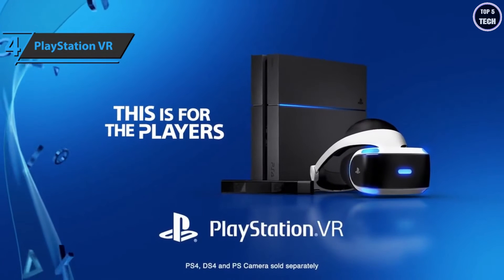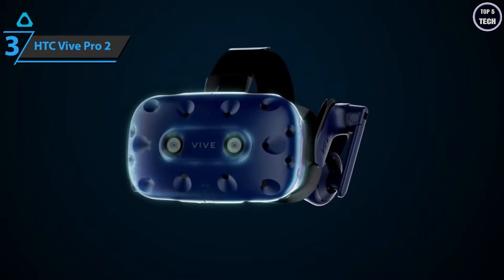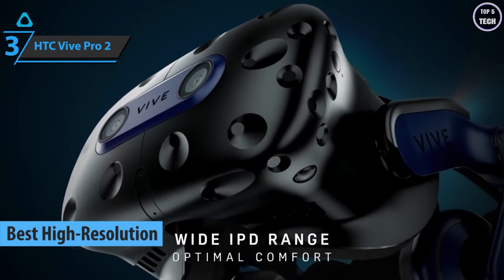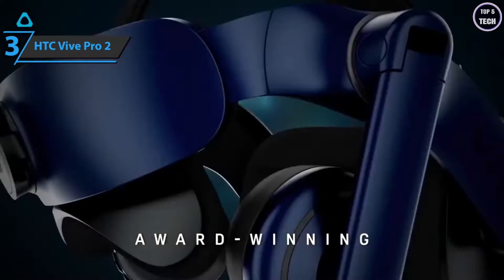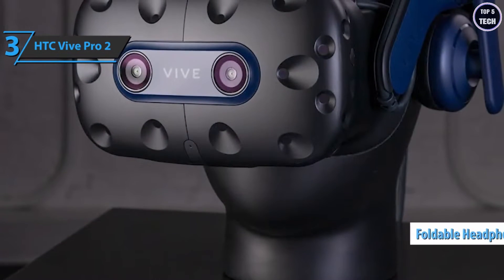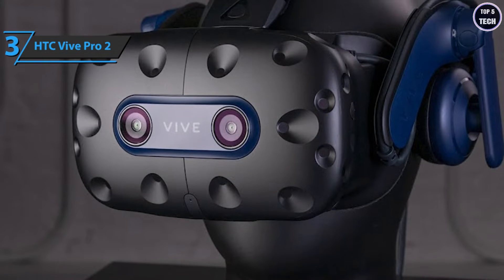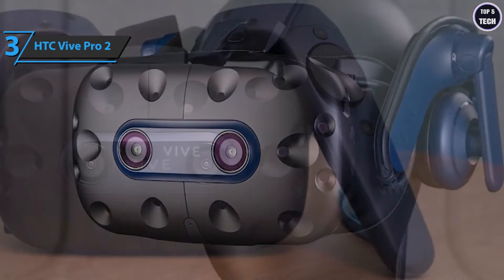Up next, check out the HTC Vive Pro 2, the best high-resolution VR headset available on the market in 2022. This model sports specially updated software to improve the wireless connectivity adapter. The trigger controls now have a two-stage pressure system which increases your chances in the game. Integrated headphones are foldable, which will allow you to enter and exit virtual reality. The headband has back foam and is adjustable with a dial so that your head and neck are always supported in an ergonomic and relaxing way.